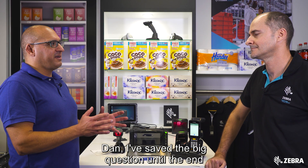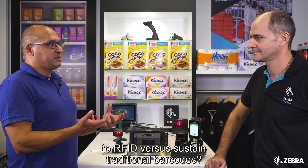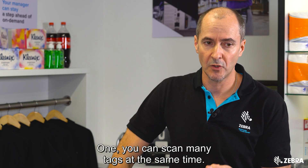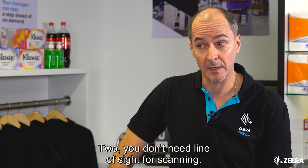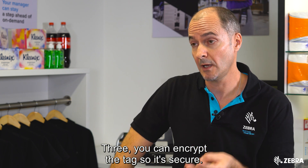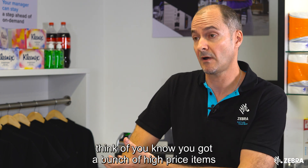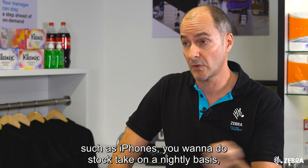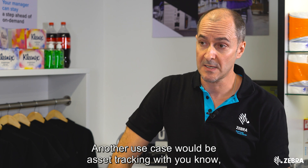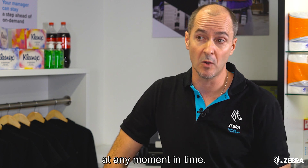I've saved a big question for the end — barcode scanning versus RFID. When should someone be looking at moving to RFID versus staying with traditional barcodes? Let's look at the advantages of RFID over barcoding. One, you can scan many tags at the same time. Two, you don't need line of sight for scanning. Three, you can encrypt the tag so it's secure. And four, you can write to those tags. Some use cases would be stock take — think of high-price items such as iPhones where you want to do stock take on a nightly basis and quickly scan them all. Another use case is asset tracking where it's completely unattended, with fixed readers reading all the products at any moment in time.